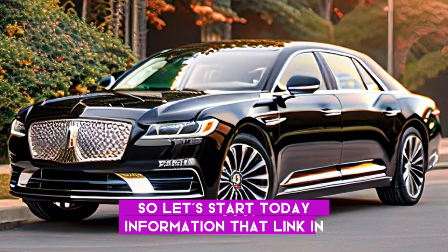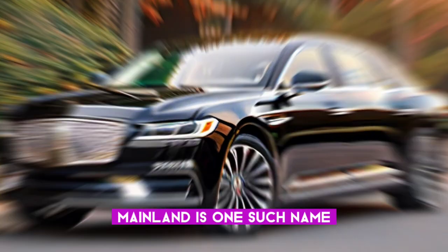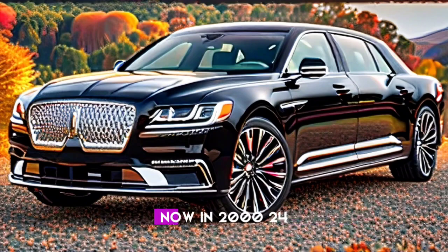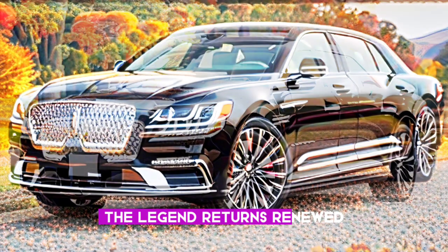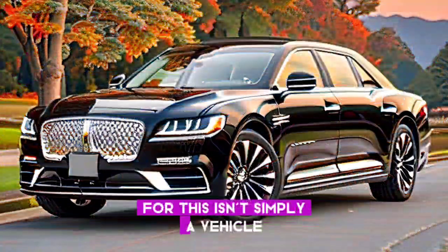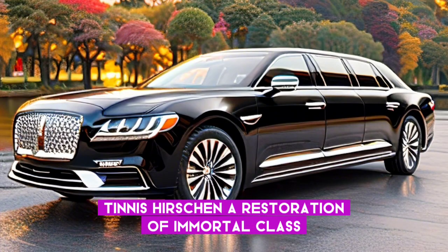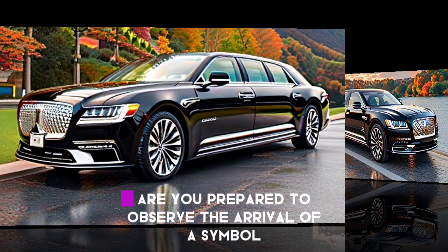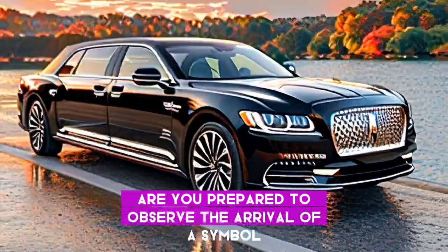Let's start today's information. The Lincoln Continental is one such name — an image of American extravagance that has dazzled hearts for ages. Now in 2024, the legend returns renewed. This isn't simply a vehicle; it's an assertion, a restoration of immortal class imbued with state-of-the-art innovation and exhilarating execution.